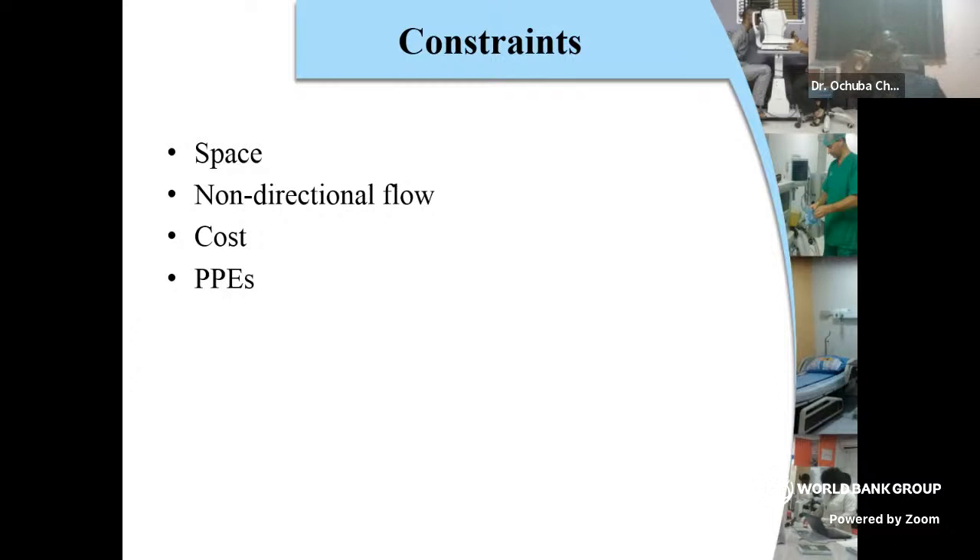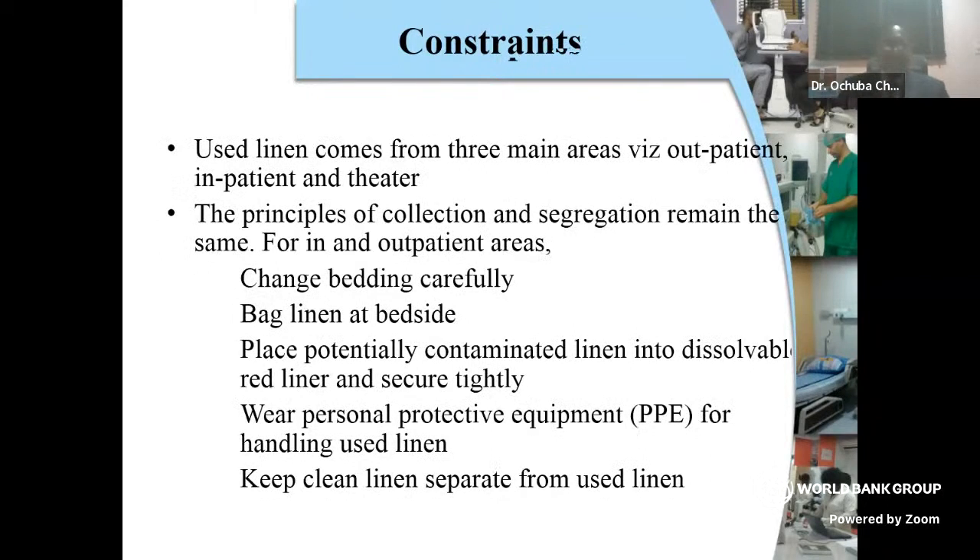To make that change, things involving structural problems in a hospital definitely require a lot of finance. It cost us a lot to invest in getting a caravan, bringing up materials, constructions, and investing in personal protective equipment. We all know that for you to take the linen away from the patient's environment, there are ways to do it so we don't further worsen things — changing the bedding carefully, bagging the linen at the bedside.